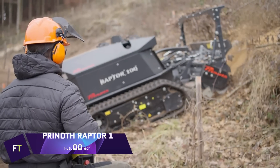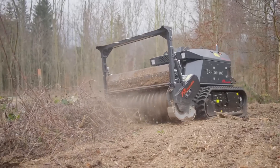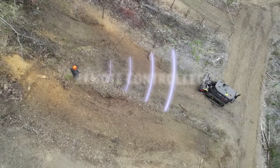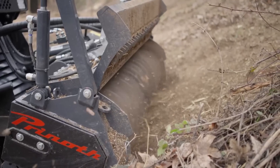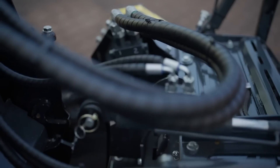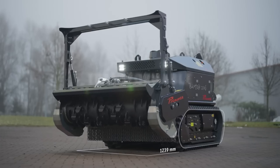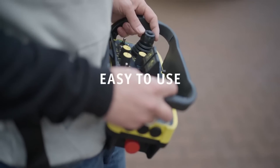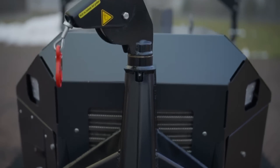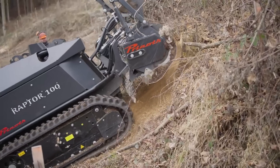Prenoth Raptor 100. One efficient tool for clearing land and controlling vegetation is the compact and adaptable Prenoth Raptor 100 mulcher. Its sturdy construction and cutting-edge technologies allow it to effortlessly traverse difficult terrains, even those with thick underbrush, small trees, and other forms of vegetation. The high-performance mulching head of the Raptor 100 is driven by a robust engine that produces significant horsepower. It is perfect for forestry, land reclamation, and utility maintenance jobs, and its small size allows it to easily navigate confined locations. The machine's robust chassis and long-lasting tracks provide superior stability and grip over rocky terrain.